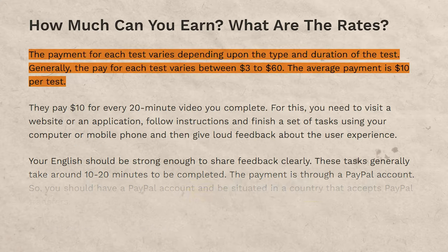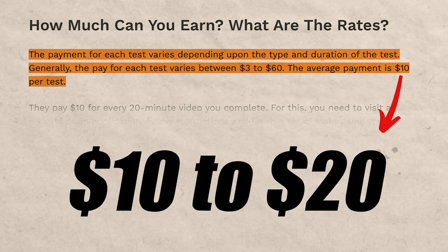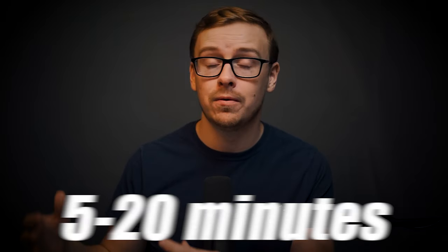According to the website, they pay anywhere from $3 to $60 per test. Usually the tests are going to be $10 to $20 though, and they can range anywhere from 5 to 20 minutes. The ones that are higher than $20 typically are going to be longer.